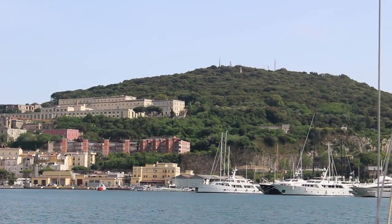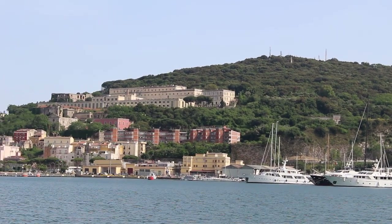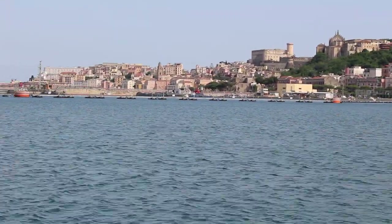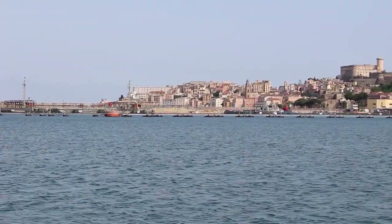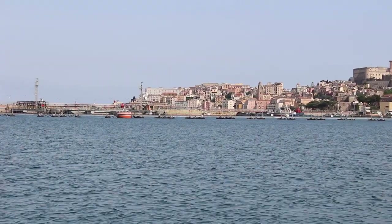Here you can see Monte Orlando, which I climbed up. Then the camera switches to the old town. I stayed a few days here until the weather calmed down further out to sea, and then continued along the coast. But more about that next time.